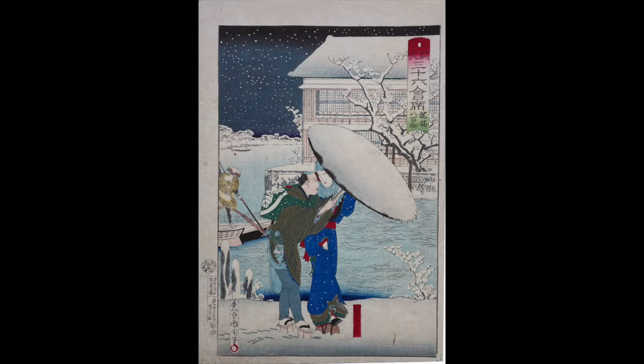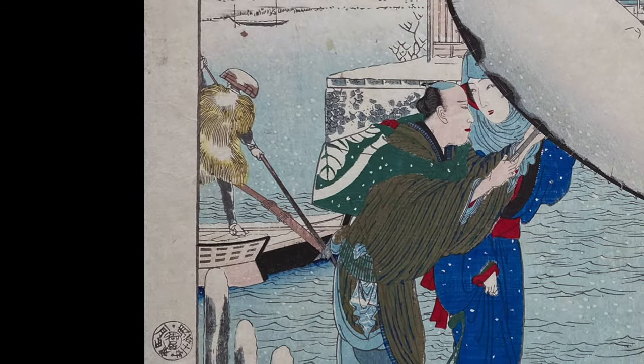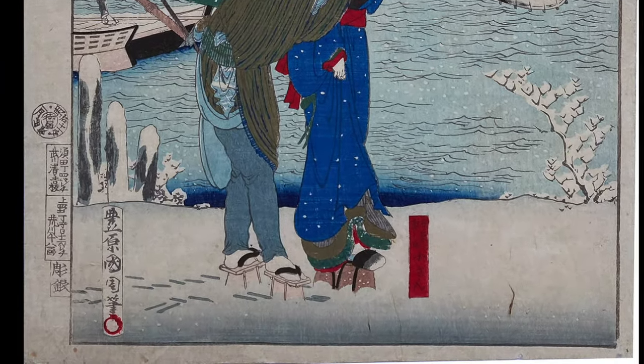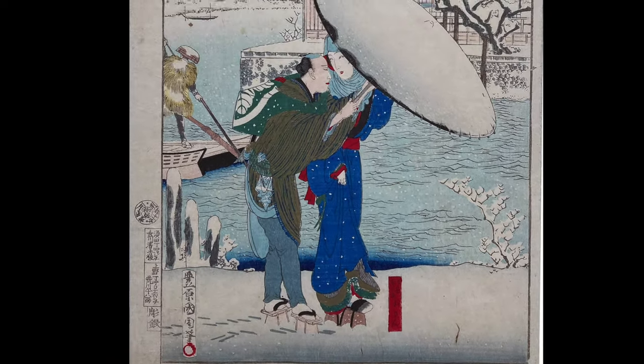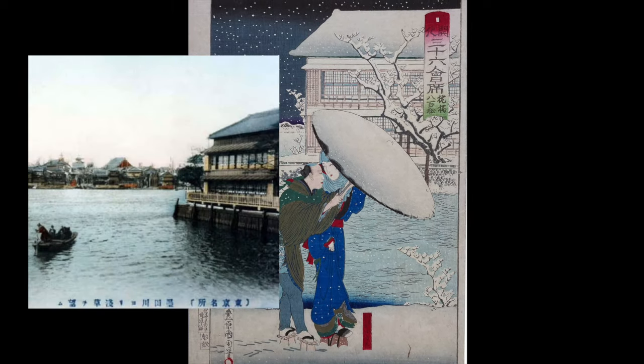Here is a print of a couple going to the Yaomatsu restaurant in Makurabashi. A fairy probably dropped them off. We can see the footprints of their geta in the snow. I believe she is wearing yuki geta, which were warm geta for the cold — they even had metal spikes on the bottom so you wouldn't slip. The couple is well dressed in multiple layers with a snow-covered umbrella. The restaurant is in the background, and here is an actual photo of it from the 1900s.